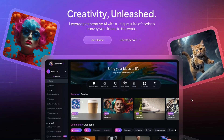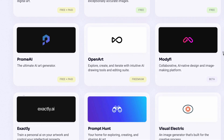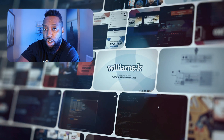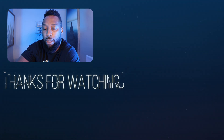Which ones are you most excited to try? Let me know in the comments below. Check out the description for the links to the video tools we covered. Take care, and I'll see you in the next one. If you're looking for additional content, I highly recommend you watch the next upcoming video.